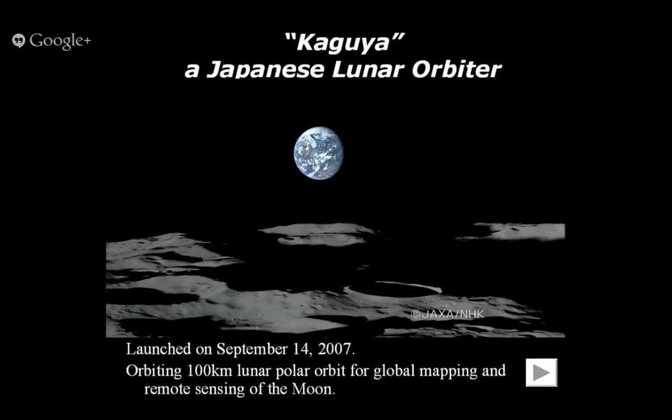Later missions show more scientific discoveries. This picture was taken by the Japanese lunar orbiter called Kaguya, launched in 2007. It makes a polar circular orbit that goes through the south pole and north pole — a typical orbit for remote sensing — and this spacecraft made a full scan of the surface of the moon. Japan built a very precise map of the surface of the moon.